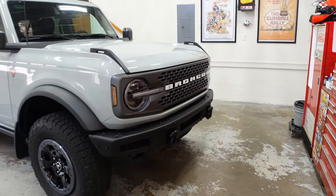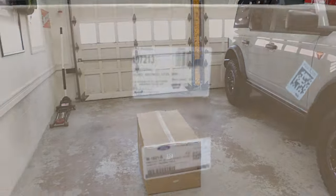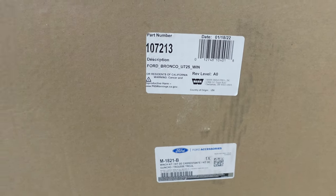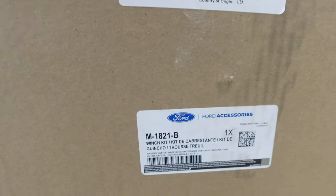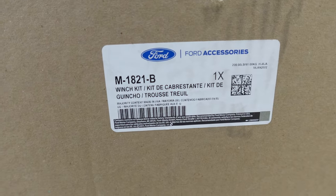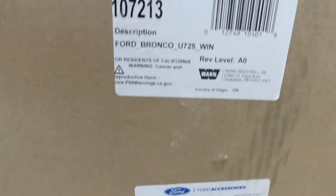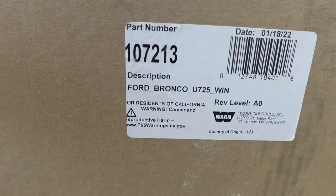So for now, let's get started with the unboxing. There are two tags on this box — we'll get you in close to see. That's the forward part number, and this looks like the WARN part number.